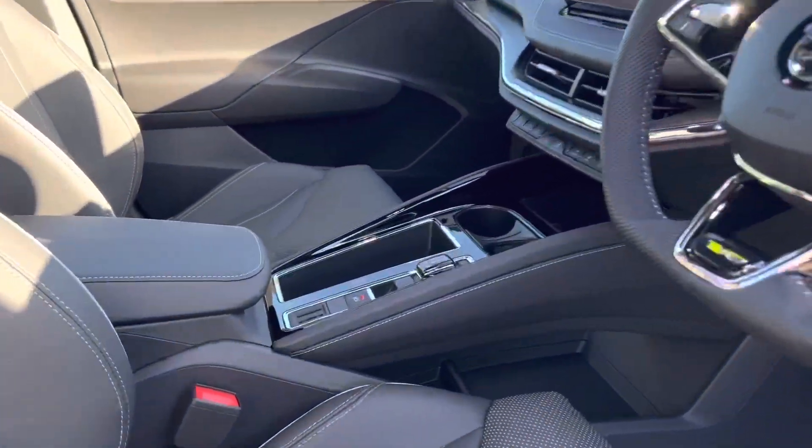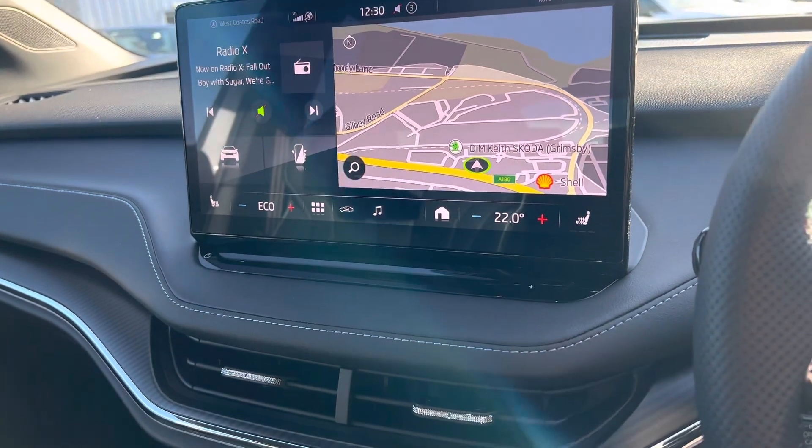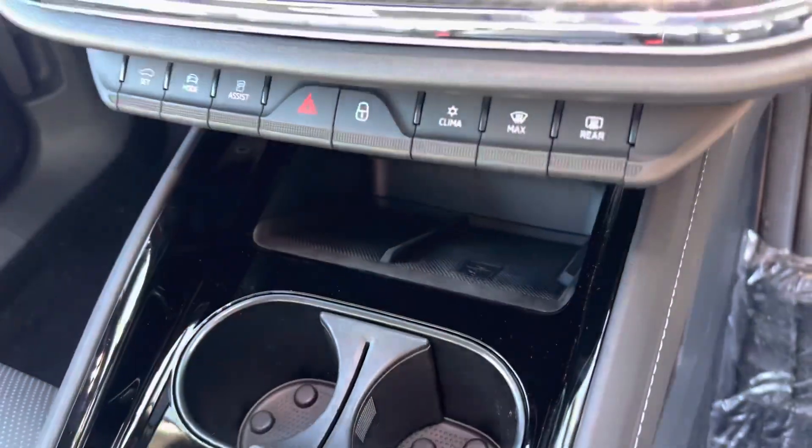It has built-in sat-nav, Apple CarPlay, Android Auto, and DAB radio. It also has heated front seats, a heated steering wheel, and wireless mobile phone charging.